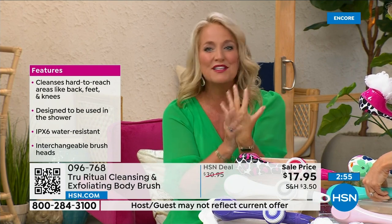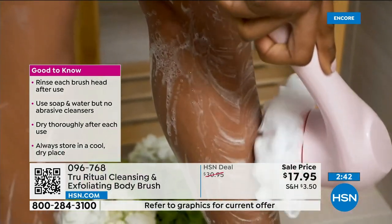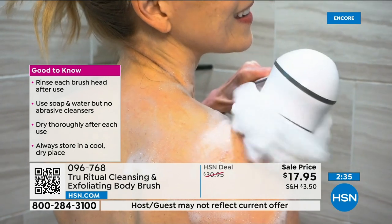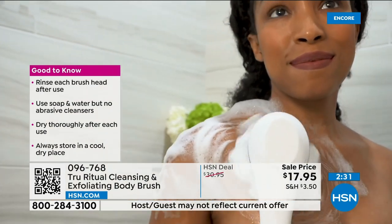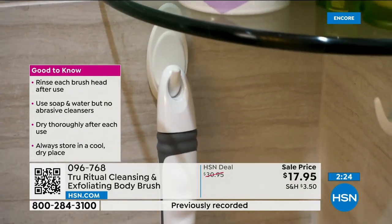Your skin feels smooth as glass when you're done. That's why it's the gift that keeps giving — you buy it for yourself and then come back to buy them for all your friends. Pair it with a loofah product and it's absolutely perfect.